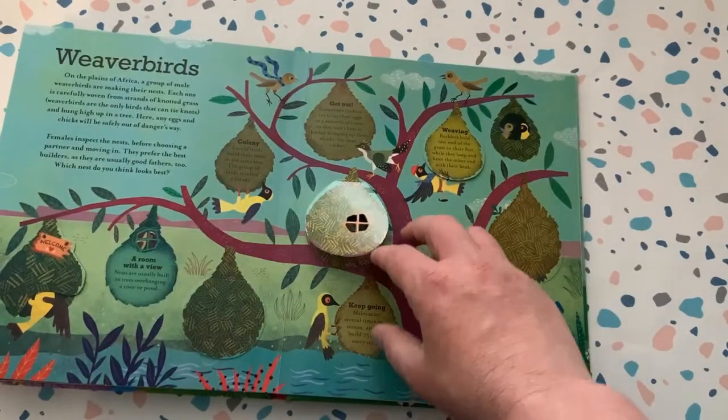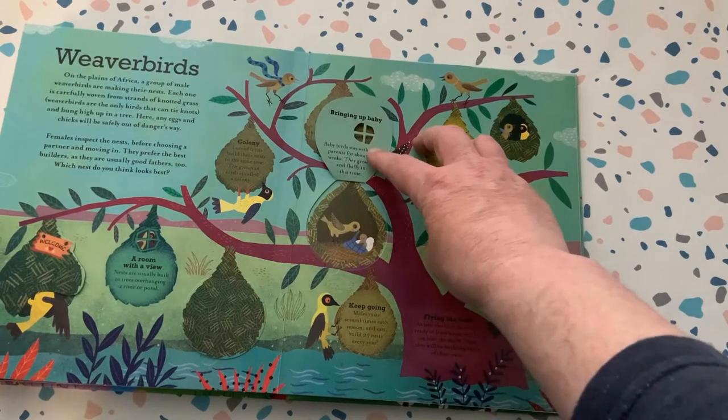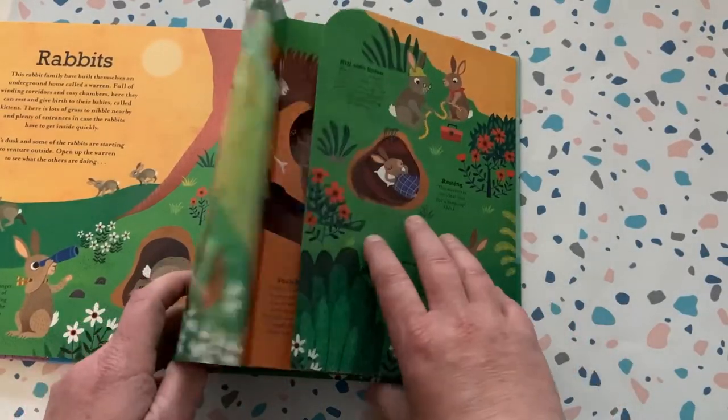The female weaver bird likes to inspect the nest before she moves in, whilst the rabbits have built a whole network of intricate tunnels.